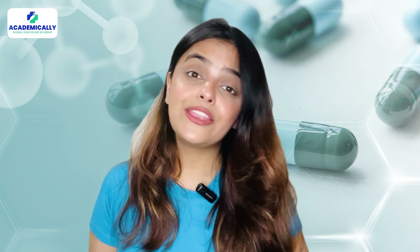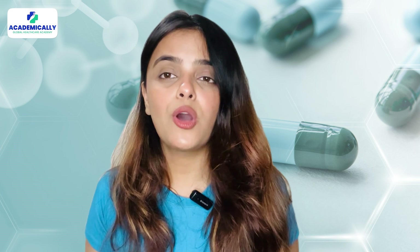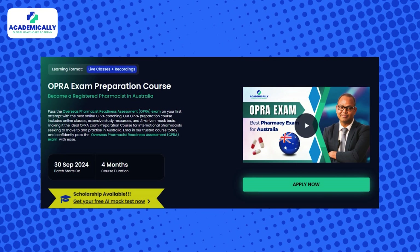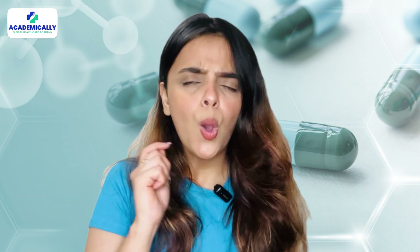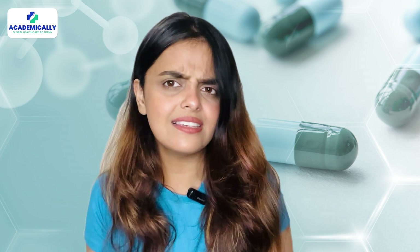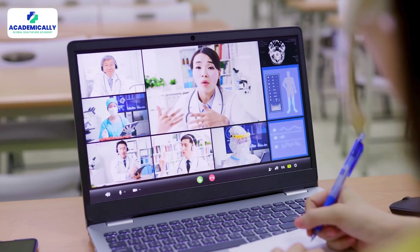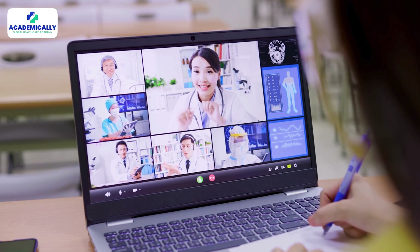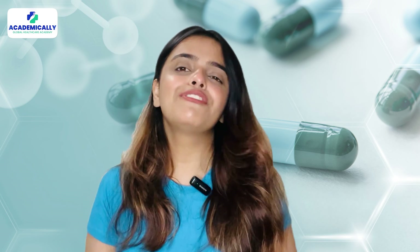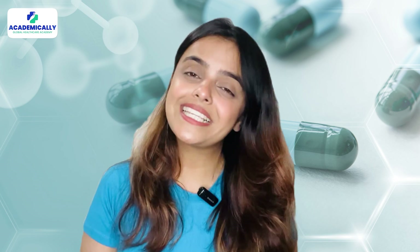If you are serious about acing the OPERA exam, let me tell you about an amazing opportunity. Academically's OPERA course is specifically designed to help you tackle every aspect of the updated exam format. Whether it's the new focus on patient care or understanding complex pharmaceutical sciences, Academically's team of experts will guide you every step of the way with practice questions, mock exams, and personalized feedback, so you will feel confident and prepared for exam day.